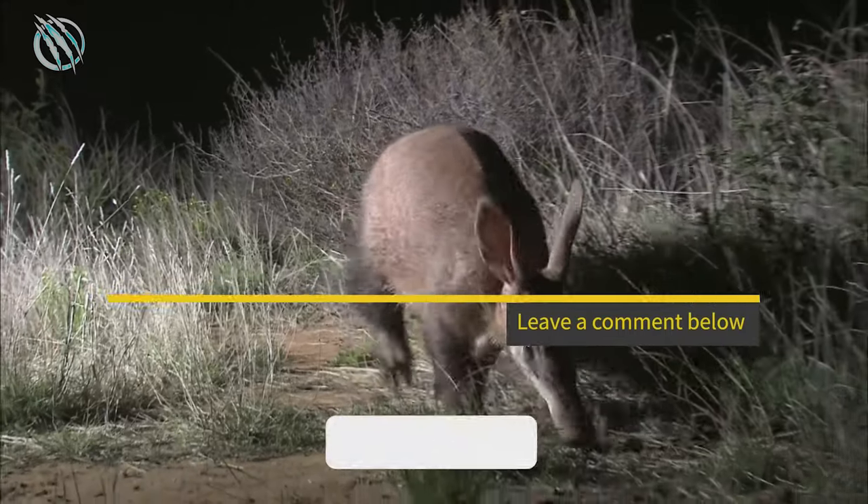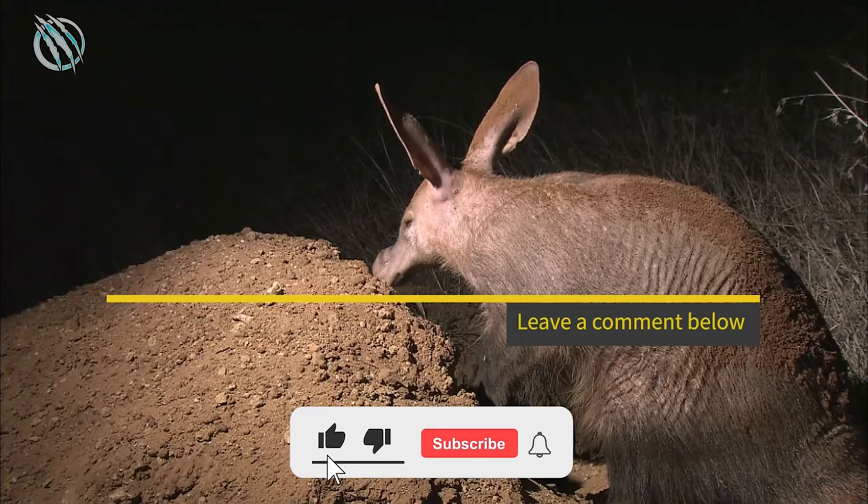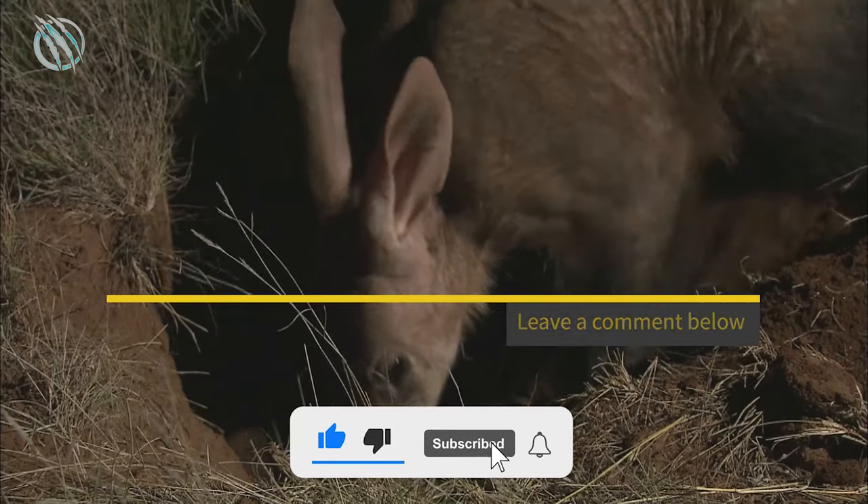What do you think of this beautiful beast? Let us know in the comments below and tell us what you would like to watch next time.